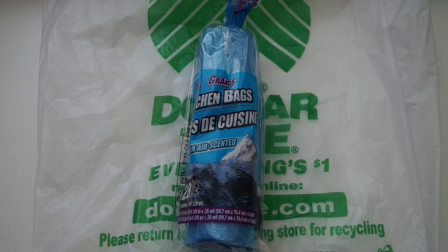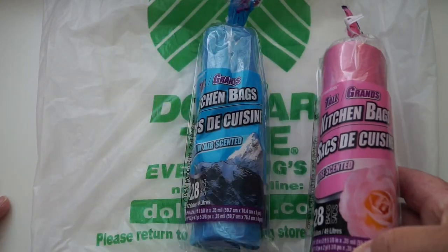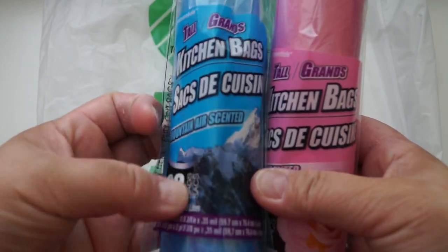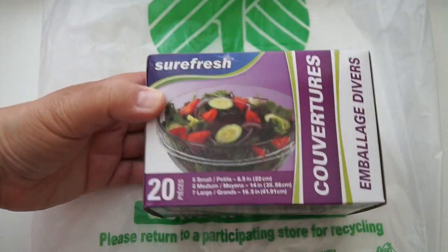I picked up some scented trash bags — the mountain air scented ones with 28 bags, and the rose ones. I heard there's another vanilla smell but these are the only ones I found. They're 13-gallon bags. I'm going to try these out.